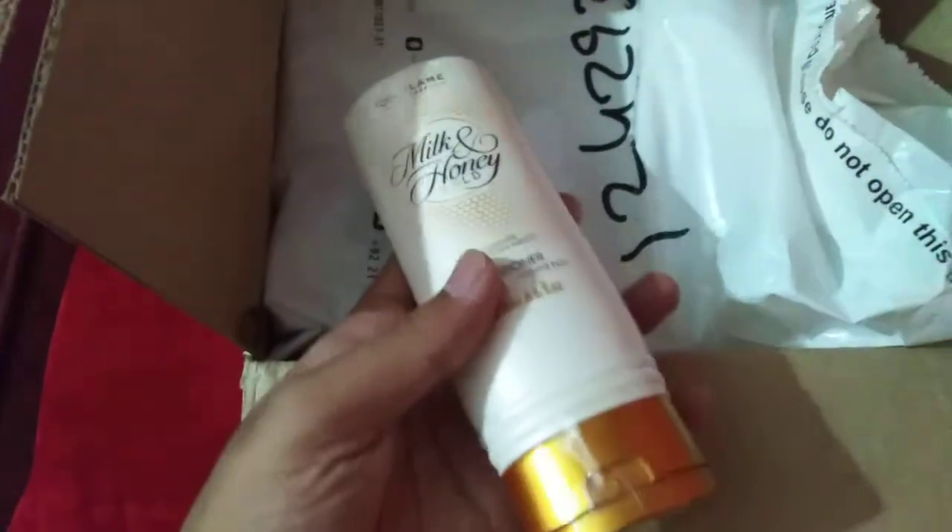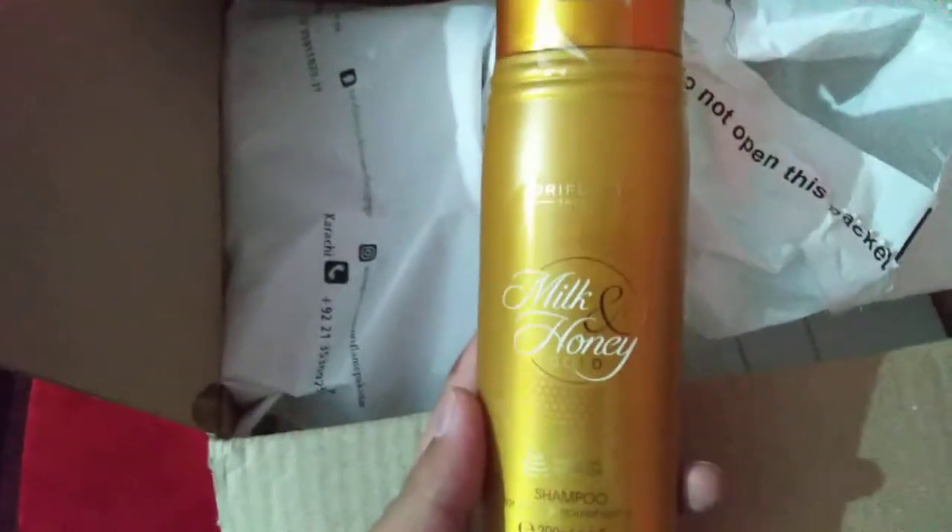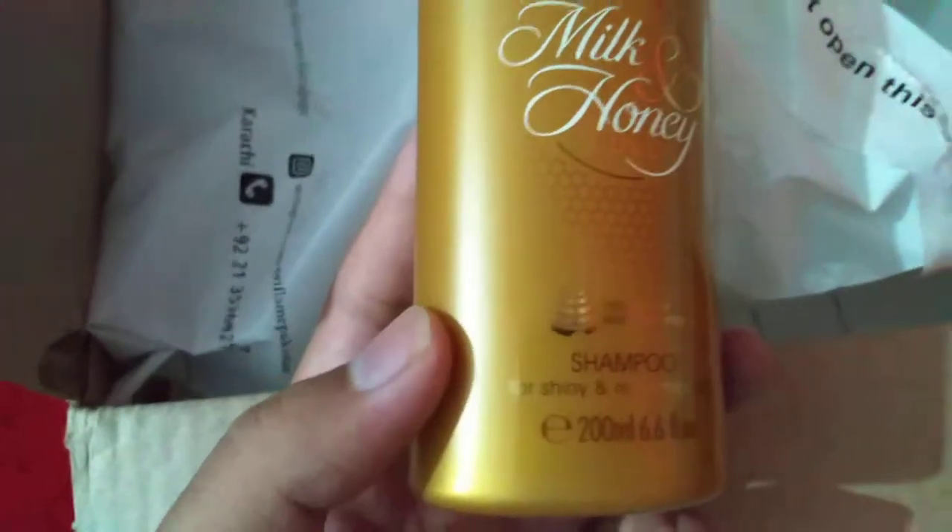The first product is Milk and Honey Gold Conditioner — it is a conditioner for normal hair. The second product is the Milk and Honey Gold Shampoo, which is organically sourced with honey and milk extract, and it is designed to make your hair shiny and nourished.